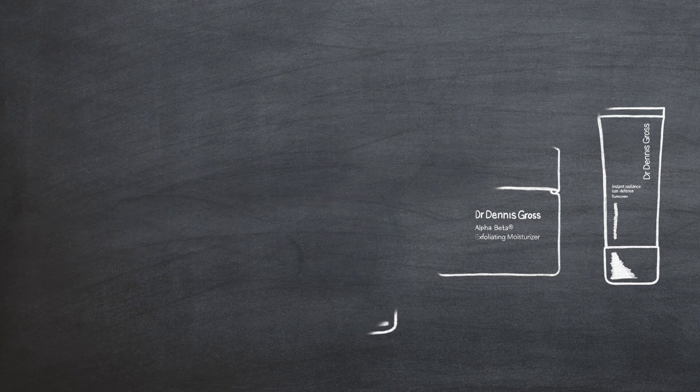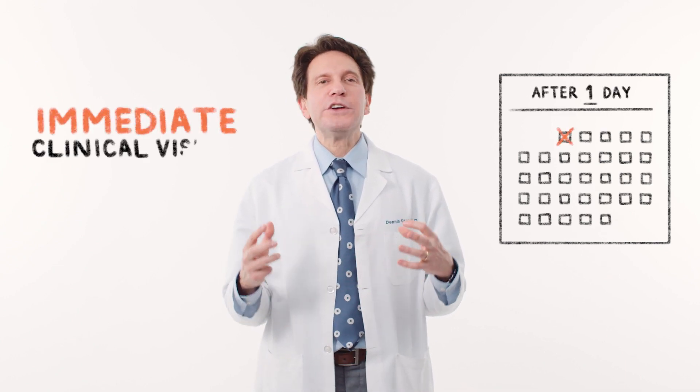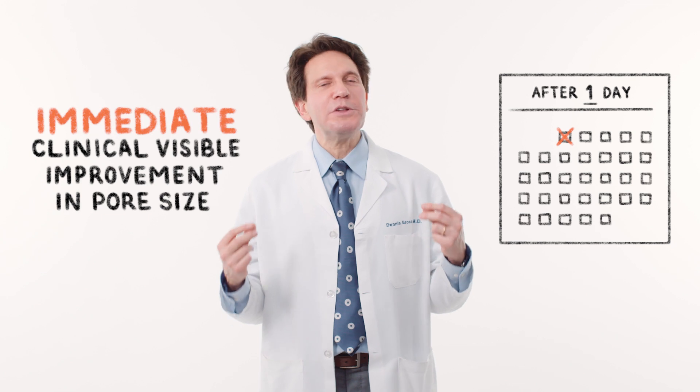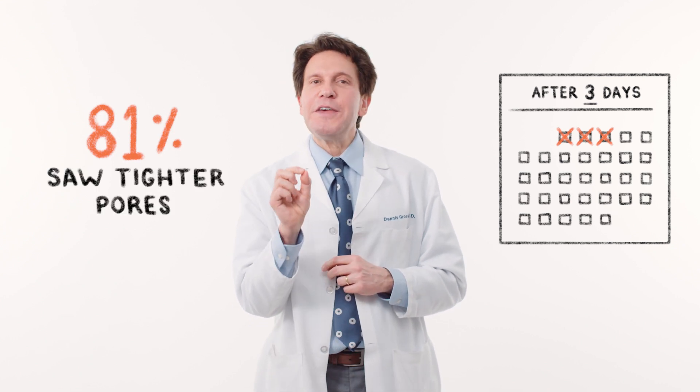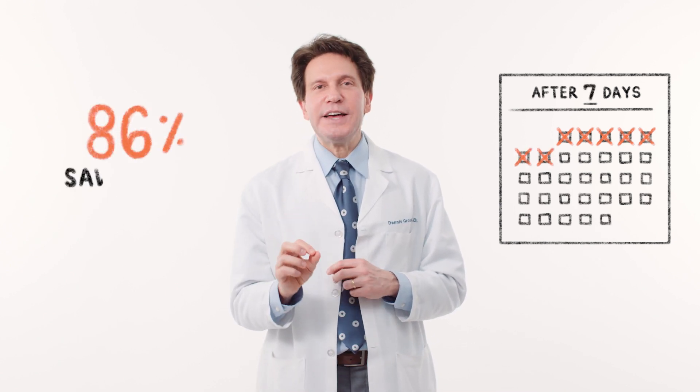We did clinical studies and I am so proud of these results. Immediately after one use, subjects saw a clinically visible improvement in their large pores. Then after three days, 81% said that their pores not only looked smaller but that they felt their pores were tighter.